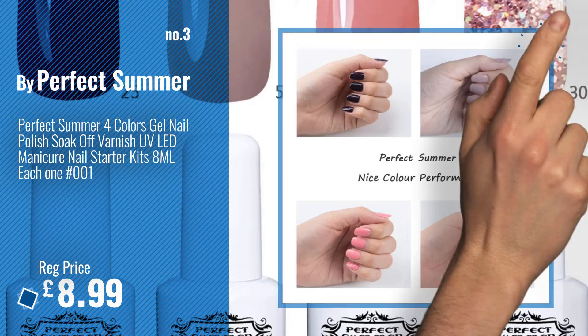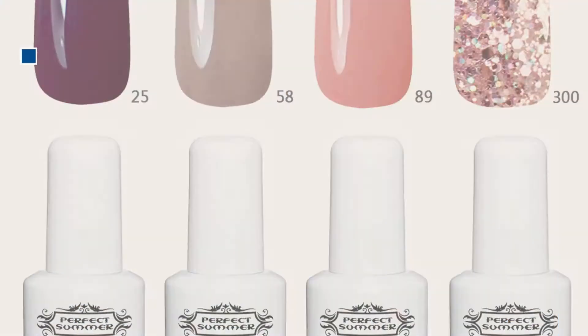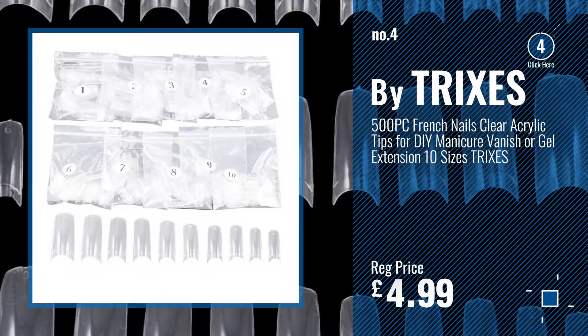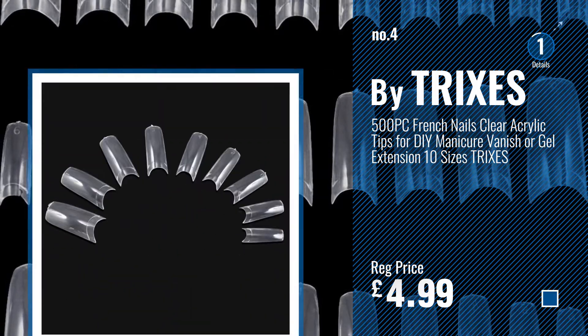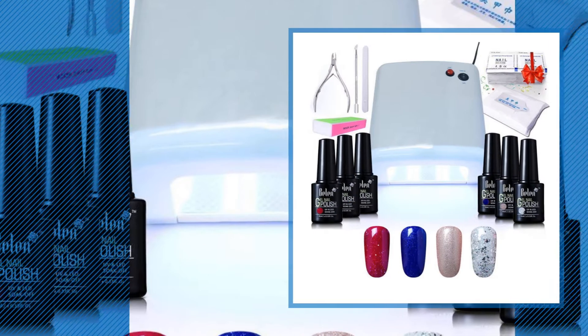For more info and great nail salon sets, just click this circle. Number 4: TRIXES. Number 5: Belen.